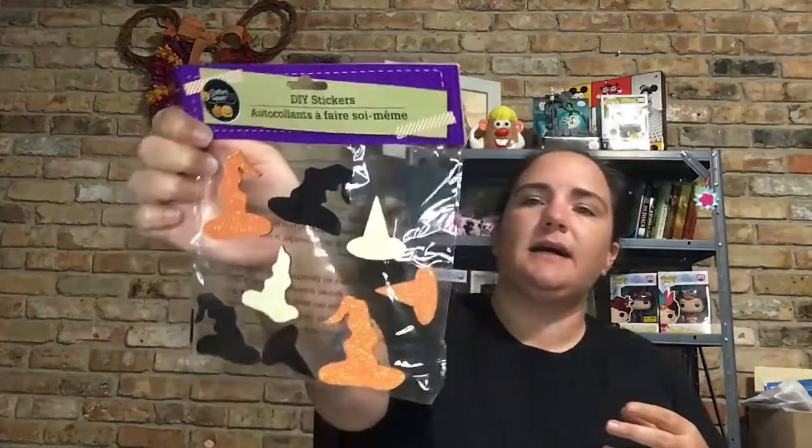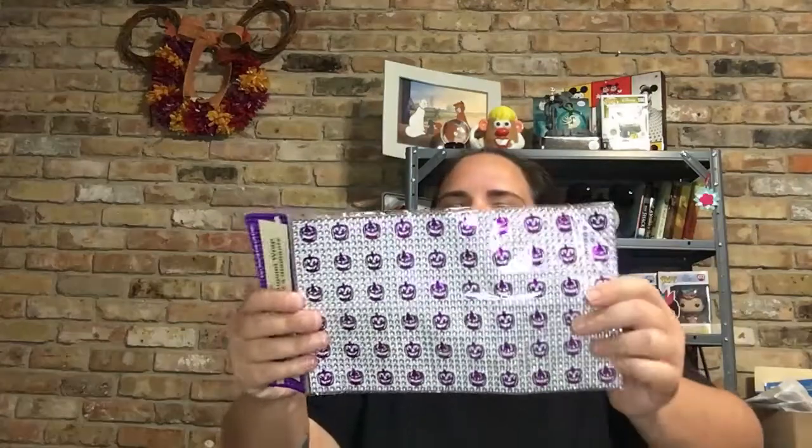The main reason I went was peanuts for the squirrels — I already gave them one bag, this is the second bag. Then I picked up a couple Halloween clearance items: these DIY sticker hats, some purple bling with pumpkins and jack-o'-lanterns, and one set of eyeballs. That was all the Halloween stuff I got.